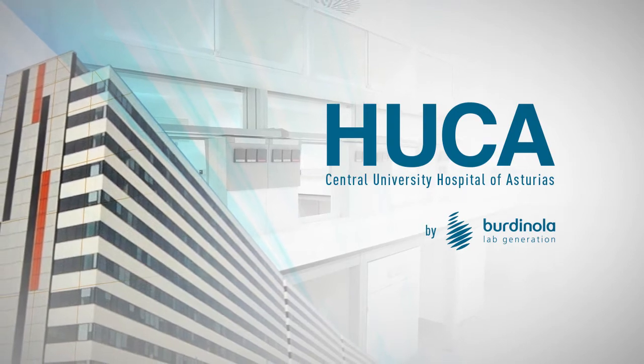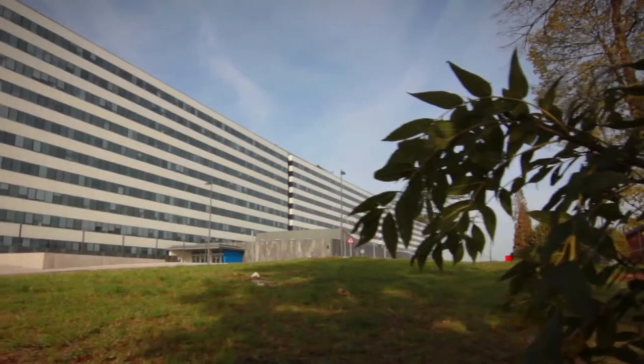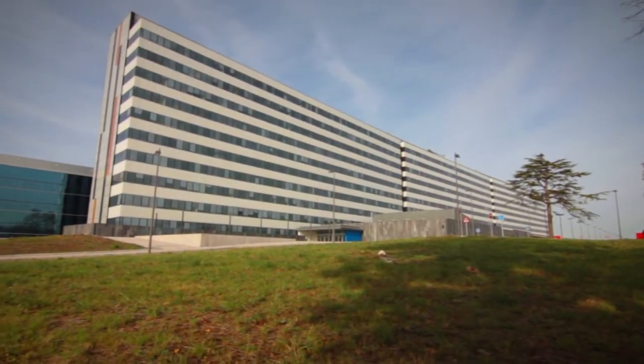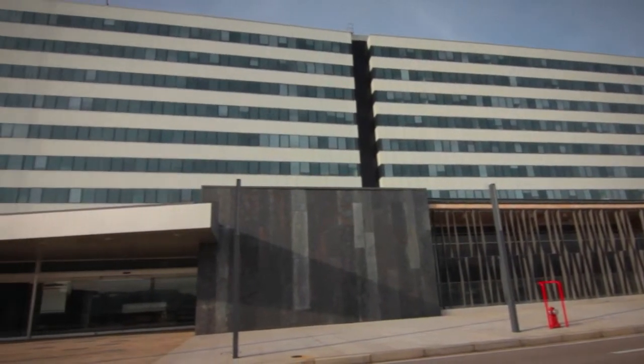A flagship project. Bordinula creates laboratory facilities for the new University Hospital. The new Central University Hospital of Asturias, HUCA, based in Oviedo, is the leading hospital in the Principality of Asturias Health Service.